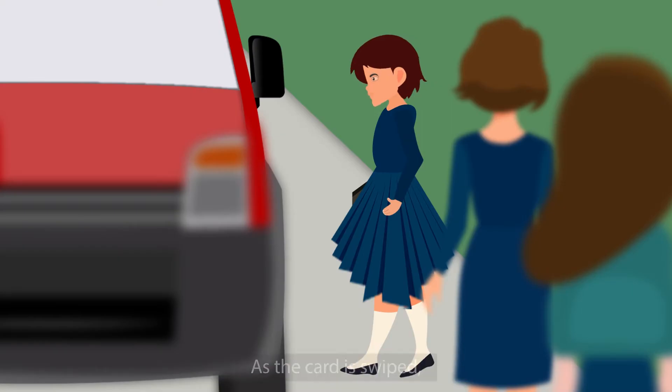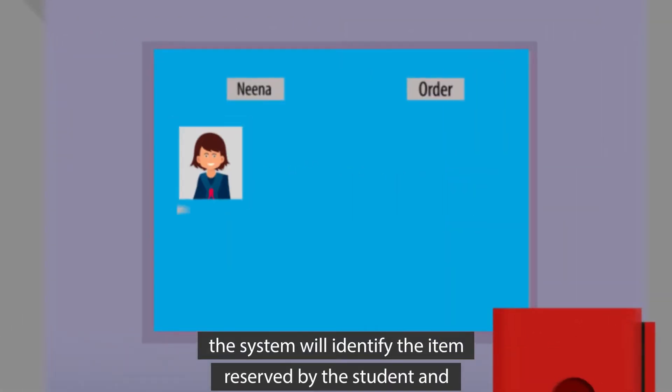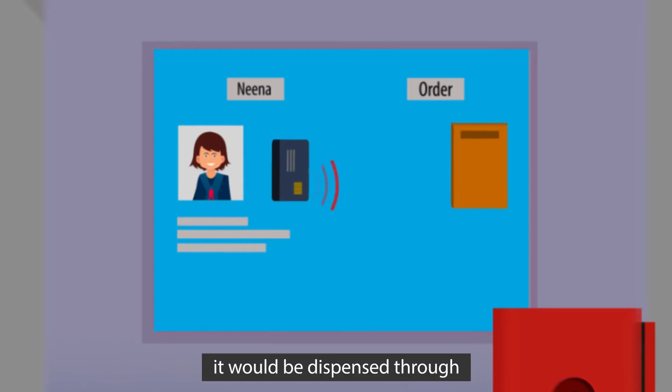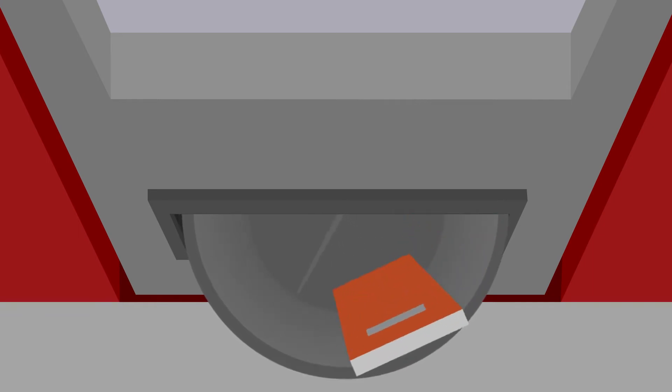Students can reserve books and collect them from the Library on Wheels using their RFID-enabled School Smart Card. Tap the card for the system to identify the reserved item and to dispense it through a rotating outlet.